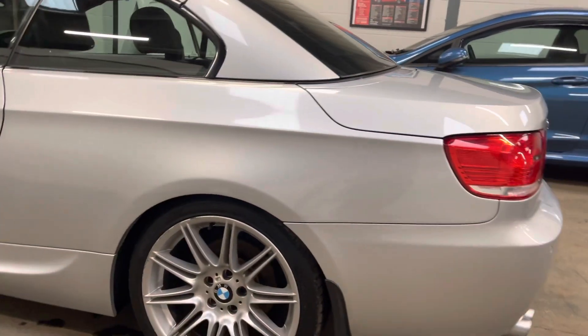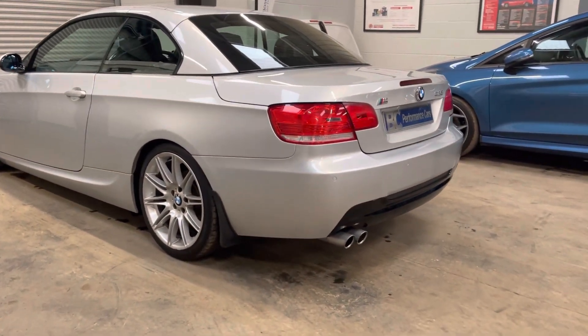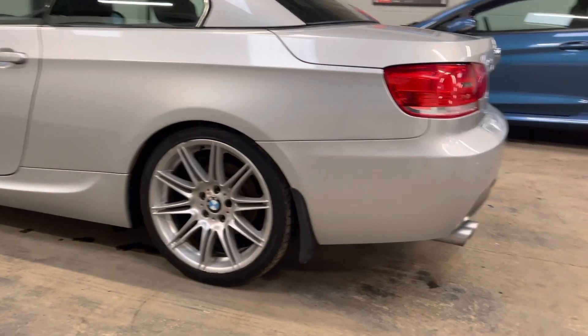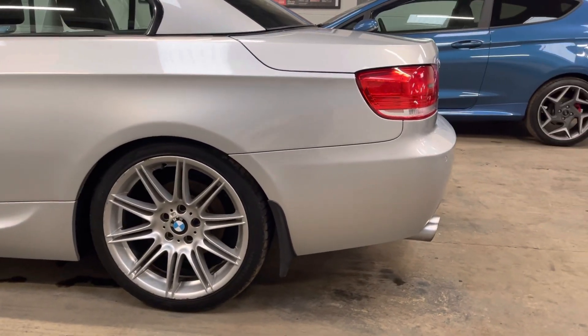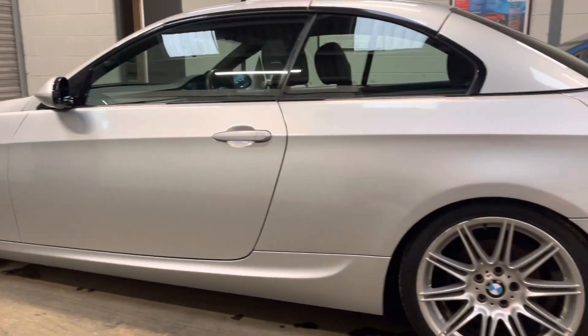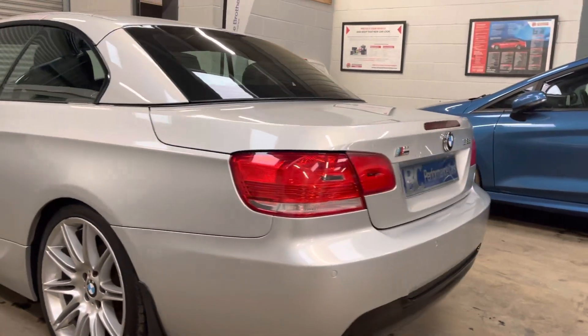This automatic example boasts the 2.5-litre petrol engine. Externally, we have reversing sensors, 18-inch BMW MV4 original alloy wheels, and also original factory-spec mudflaps, so it's kept the rears and the sides incredibly clean.